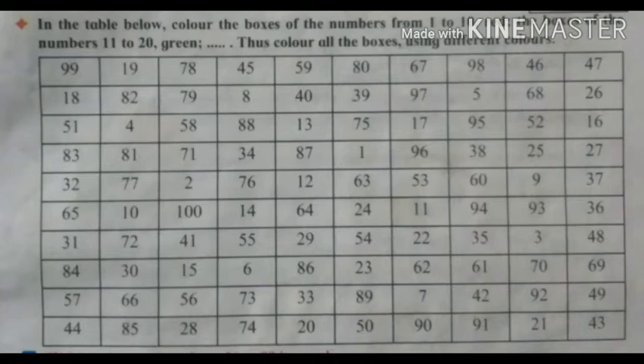In the table, color the boxes of the numbers from 1 to 10 red. The boxes of the numbers 11 to 20 green. Color all the boxes using different colors.